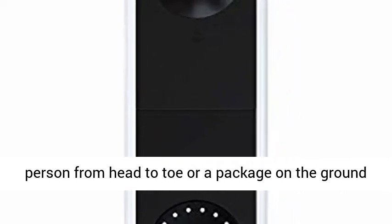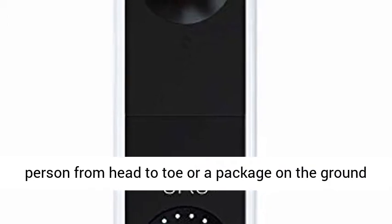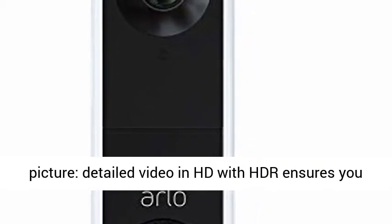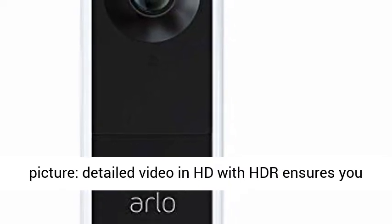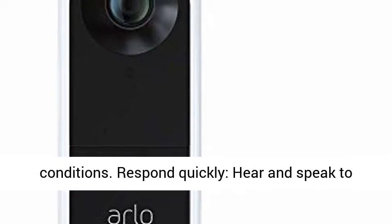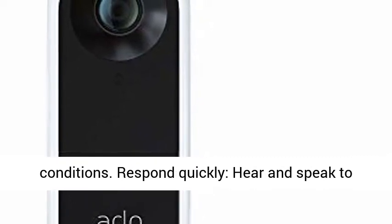See more at your front door — see a person from head to toe, or a package on the ground, with a 180-degree viewing angle. See a clearer picture with detailed video in HD with HDR, which ensures you see the details even in low light or bright conditions.